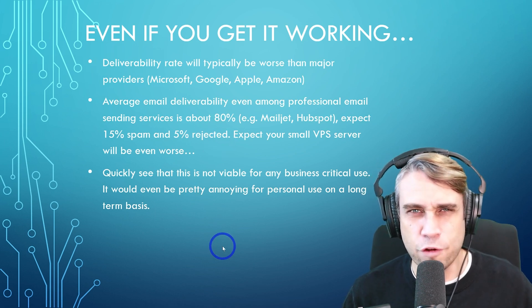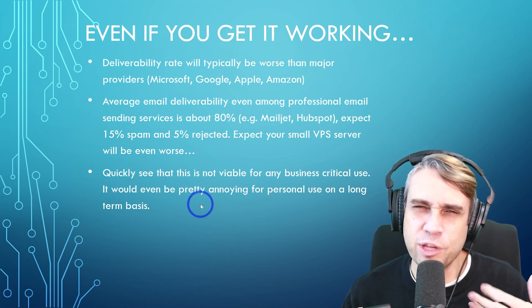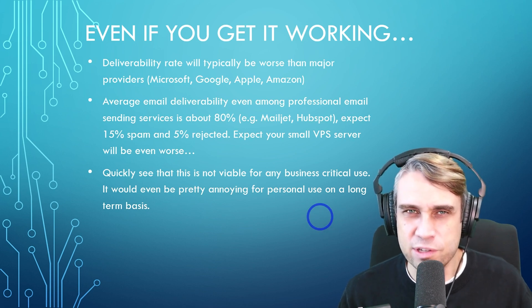So you can't expect setting up your own email server to reach even these levels of deliverability. Quickly you can see this is not viable for any business-critical use, and even if you're doing a personal project, it's too annoying to self-host email if you really want decent results.